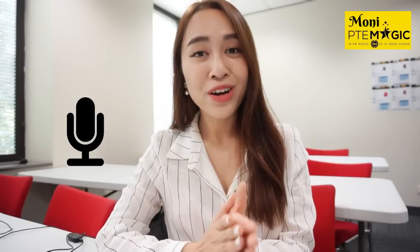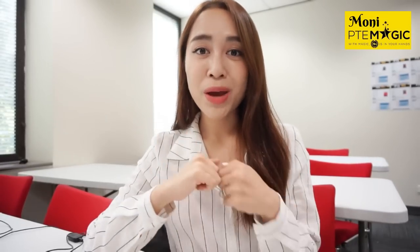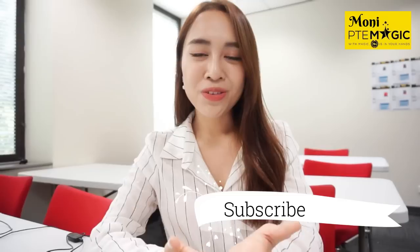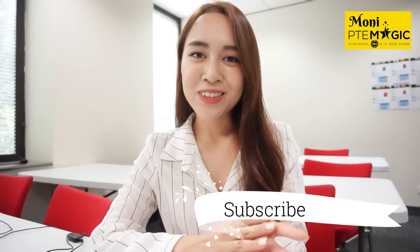In one of my previous videos, I did mention how microphone position and microphone quality can affect your score. Today I'm going to show you how I position my microphone during the exam. If you're not my YouTube subscriber yet, click the subscribe button below to see more videos about various PTE tips and tricks.